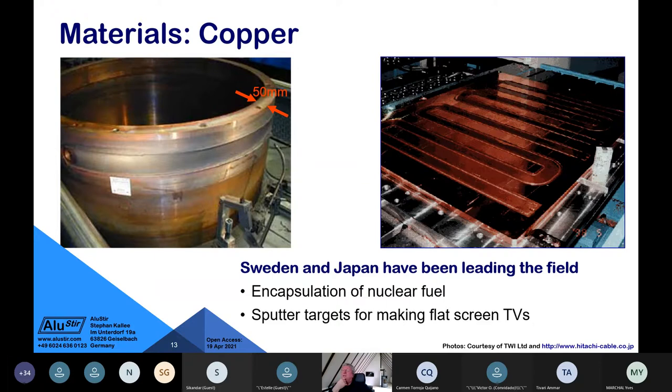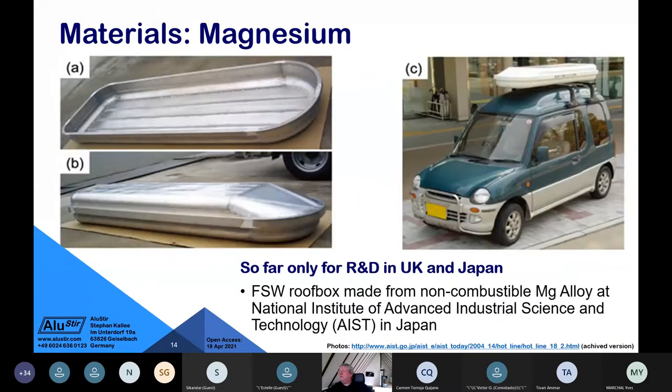While the Americans chose stainless steel for nuclear waste encapsulation, the Swedes chose copper. Electron beam welding is an alternative but works with more difficulty than friction stir welding. A commercial application in Japan involved making large water-cooled sputter targets needed to produce the first large flat-screen TV panels — now everyone can buy them cheaply, partly because friction stir welding is such a good process for making sputter targets.